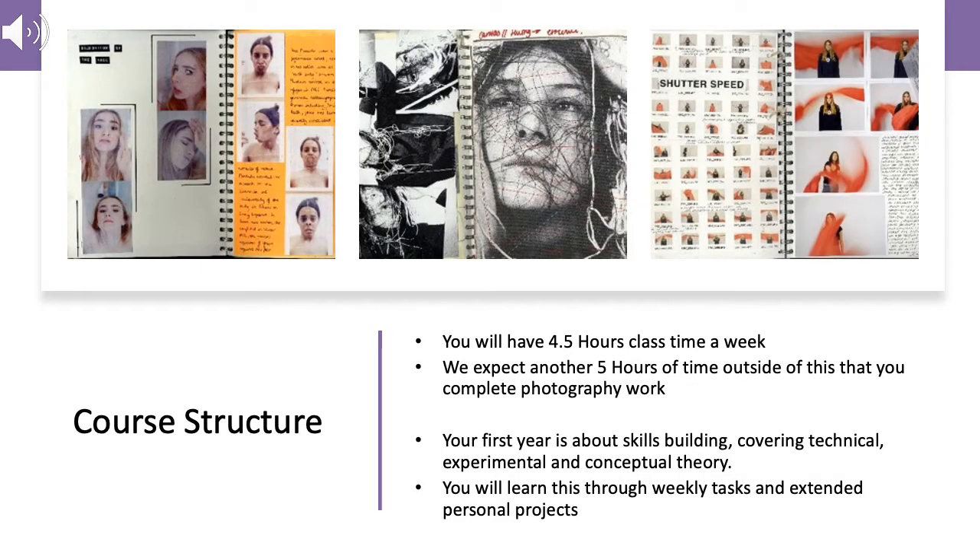The course is an art and design course endorsed photography, so what you do starts with a camera. Although there is something referred to as the exam at the end of the second year, really it's all coursework — all about what you do in workbooks and pieces that you make. Like all A-levels, four and a half hours of class time a week and a similar amount of time outside of class completing your work and taking photographs.